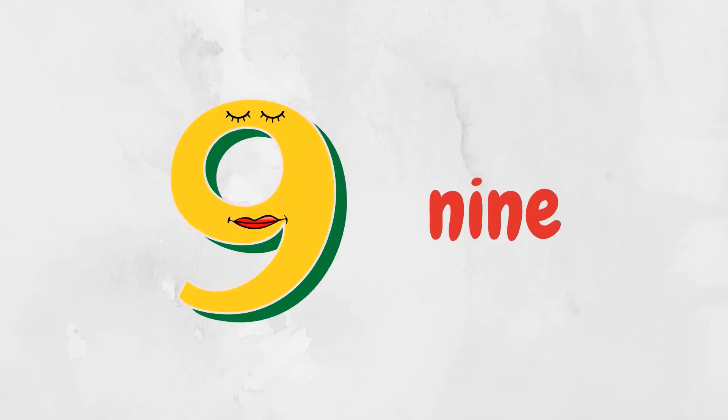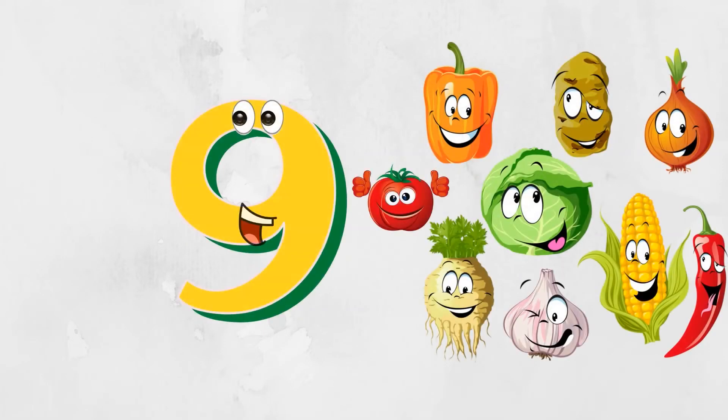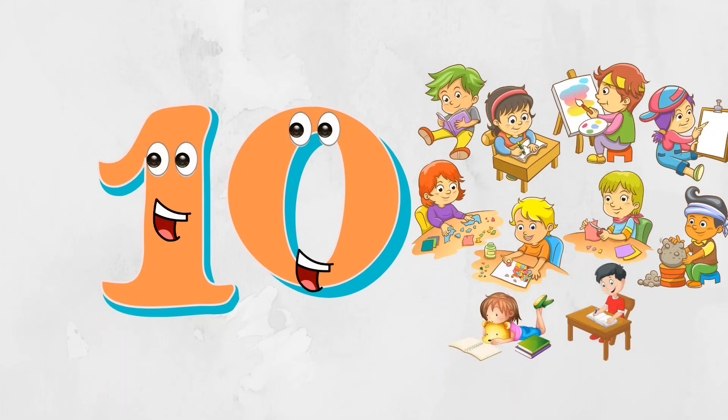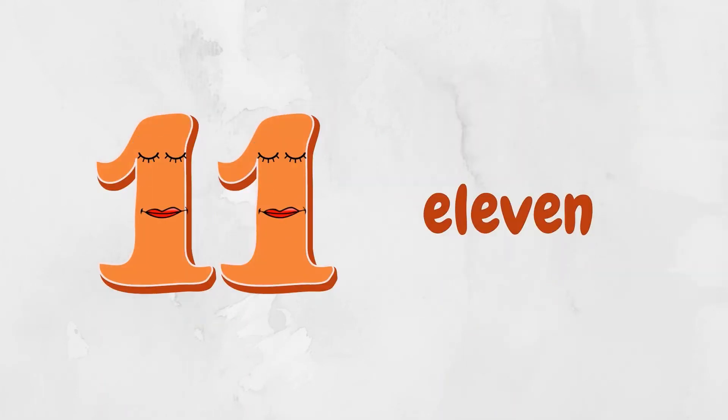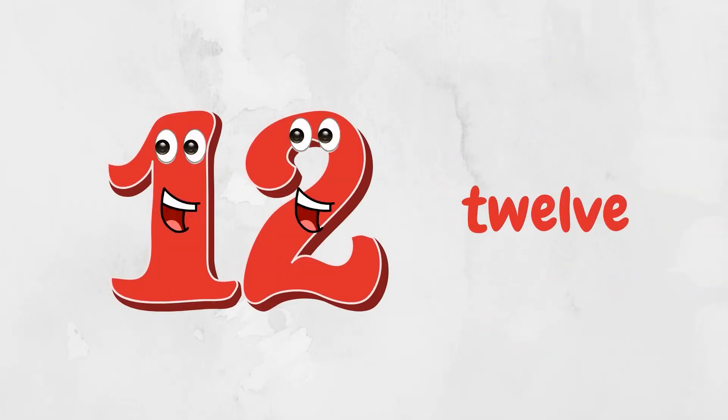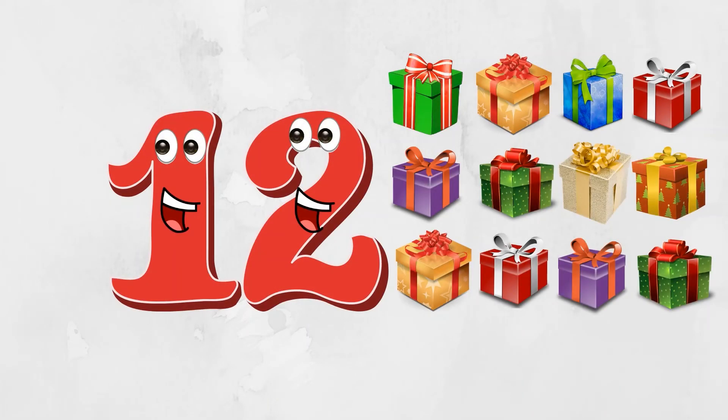Hello, I am number nine — nine vegetables. Hello, I'm number ten — ten children. Hello, I'm number eleven — eleven monkeys. Hello, I'm number twelve — twelve presents.